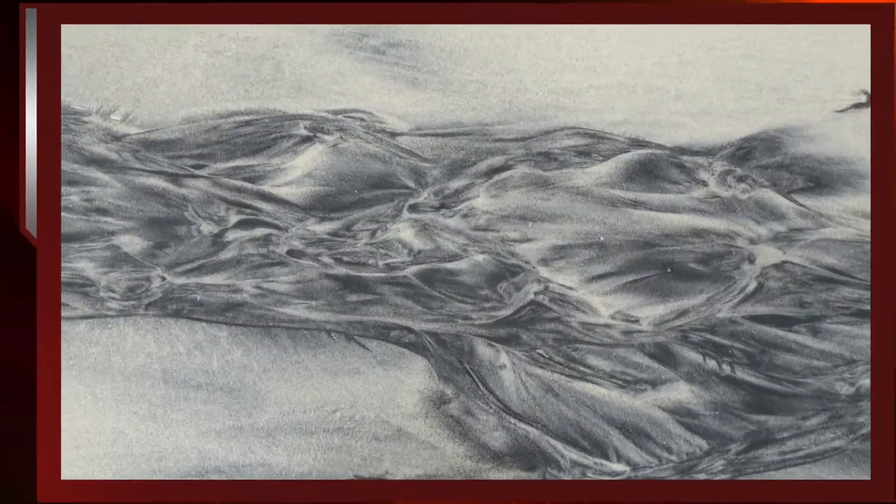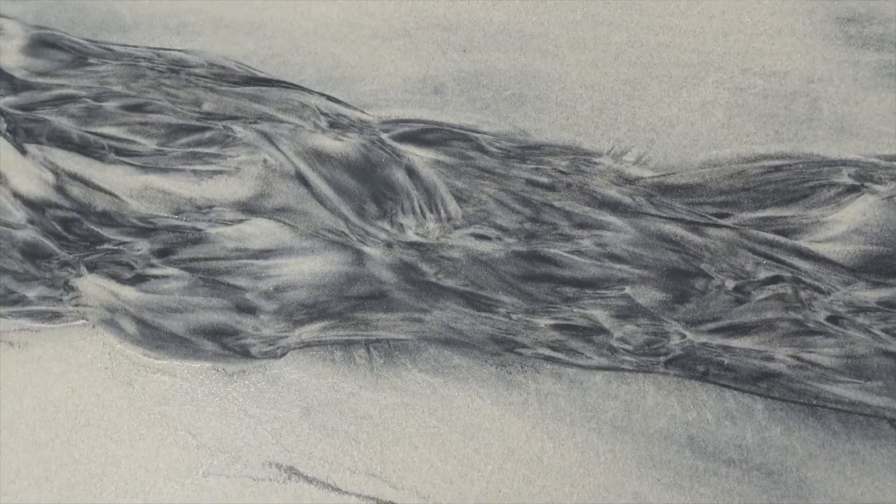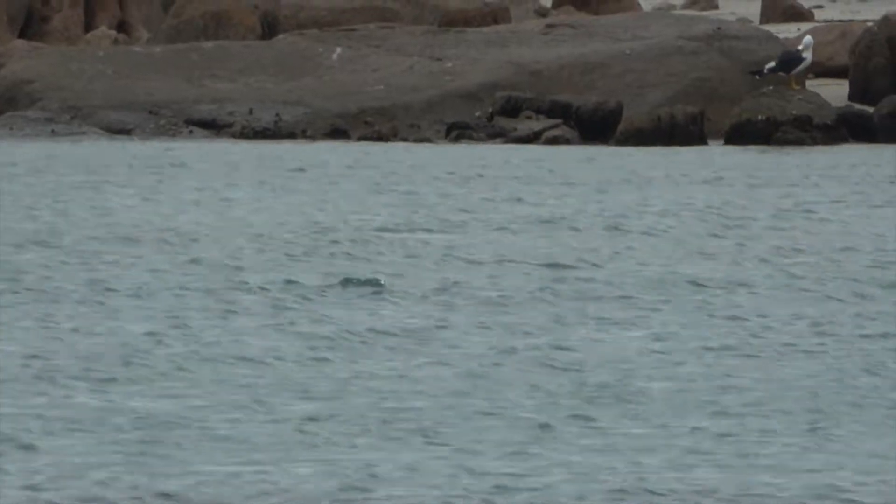Look at the beautiful art that nature makes. Look at this! Wow, these dolphins are really moving — they must be chasing some fish.